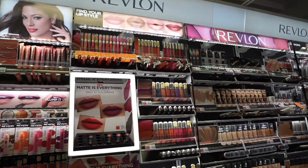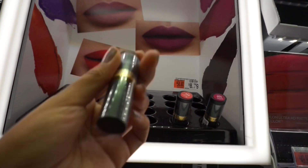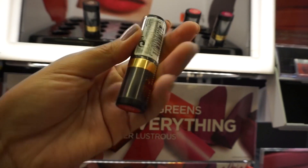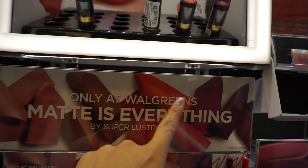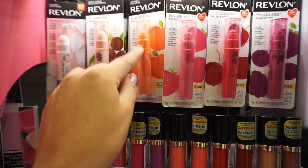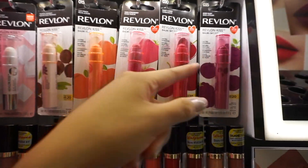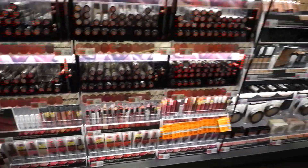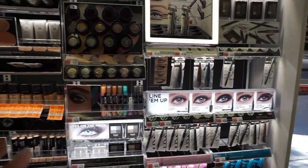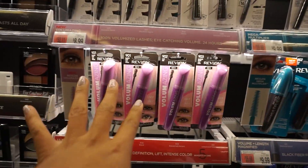Now let's move to Revlon. This looks new — it's their Matte Is Everything by Super Lustrous Lipstick, exclusive to Walgreens. I bought this lip balm recently and just opened and tried it yesterday — yummy. If you guys are in search of a good lip balm, try these out.